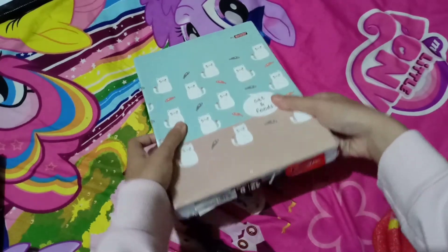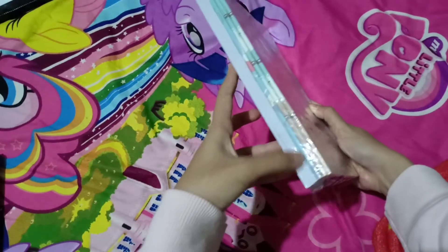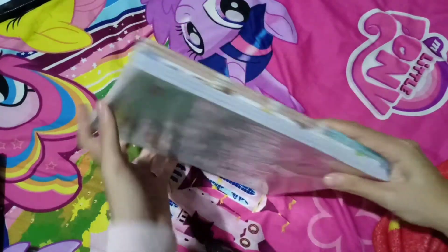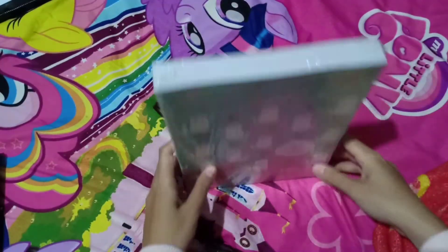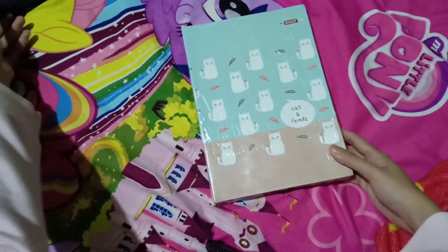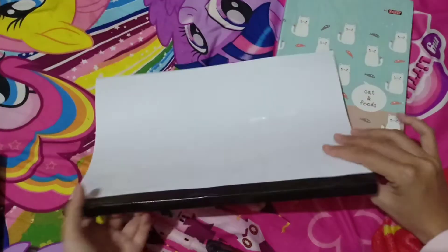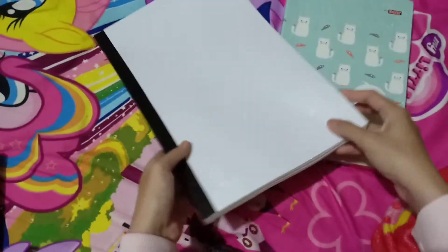When I'm using one notebook per subject for that day, and if I were using a binder, it would contain all my subjects, making it thicker and heavier. Also, my handwriting is quite big and wide, so it would take up more loose-leaf pages.